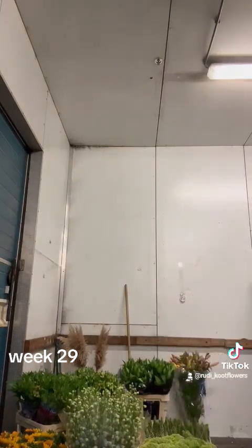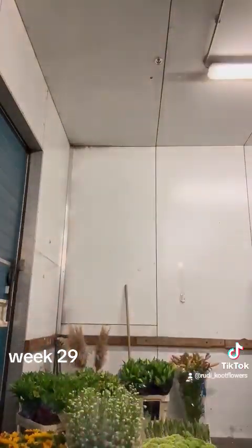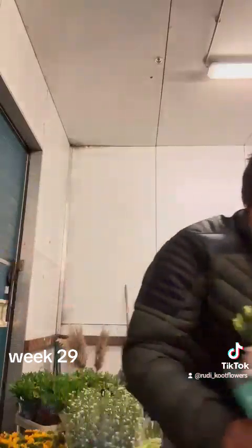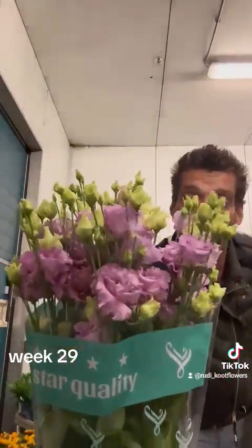Then we have from Luchi Lisianthus — all colors of Lizzies. Rosita White, Apricot, Corelli Lilac.